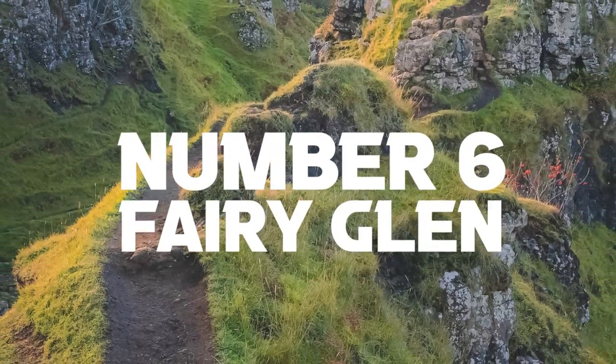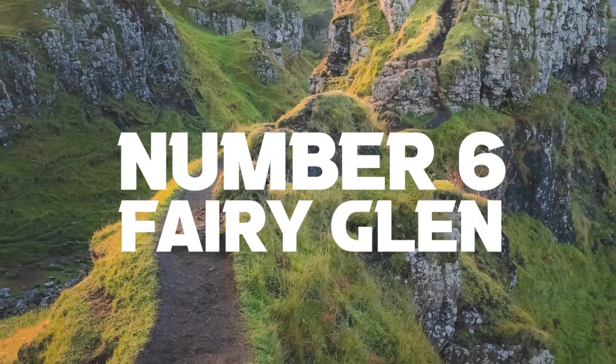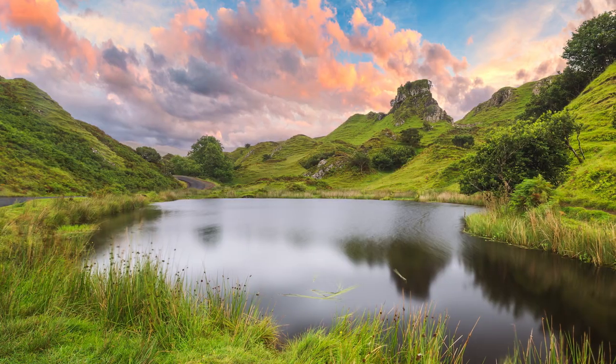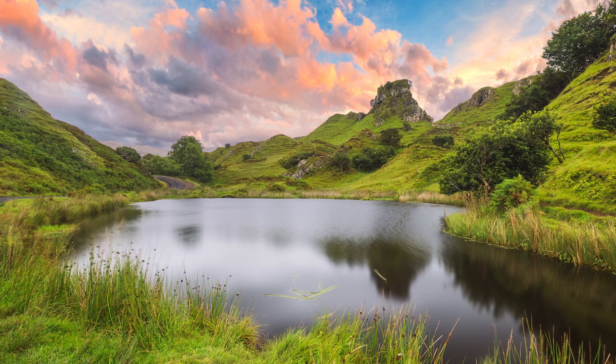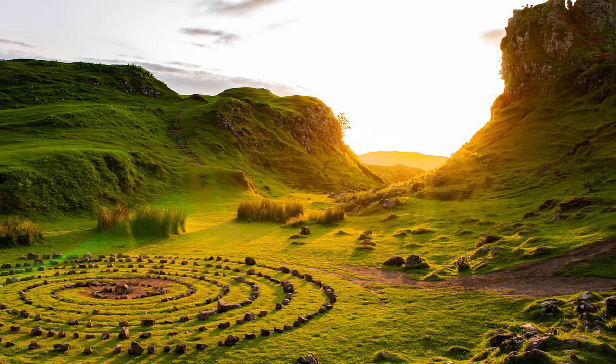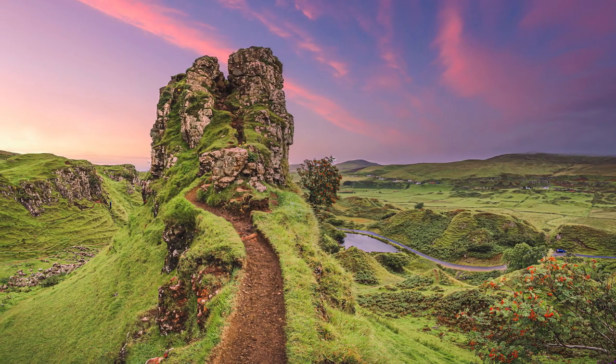Number 6: the Fairy Glen. I didn't manage to get any great videos here because it was completely covered in fog and mist. However, heading there will allow you to see this magical and mystical landscape of small round-topped grassy hills with ponds. You won't feel like you're actually on this planet.